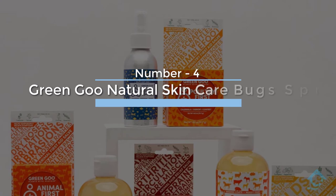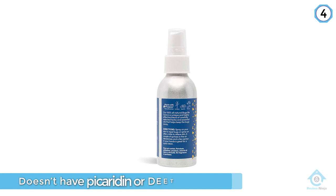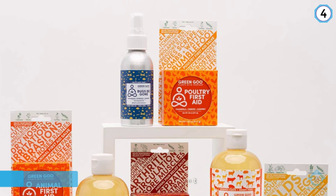Number four: Green Goo Natural Skincare Bug Spray. Editor Jillian Lucas loves Green Goo cream as it helps make mosquito bites not itchy, but with this bug spray you likely won't get bitten. It's all natural, so it doesn't have picaridin or DEET. Instead it has yarrow to reduce skin irritation, peppermint for a cooling and calming sensation, and it's enriched with lemongrass. It smells good and doesn't leave you sticky. Overall, this is a nice bug spray you can buy without any hesitation.